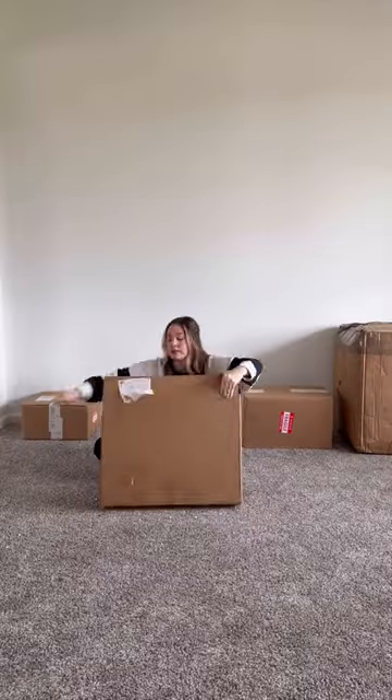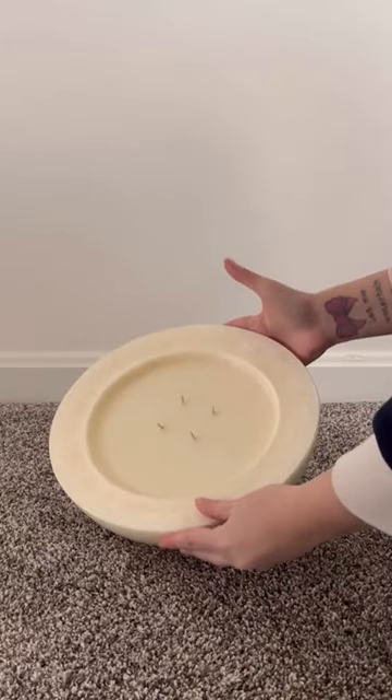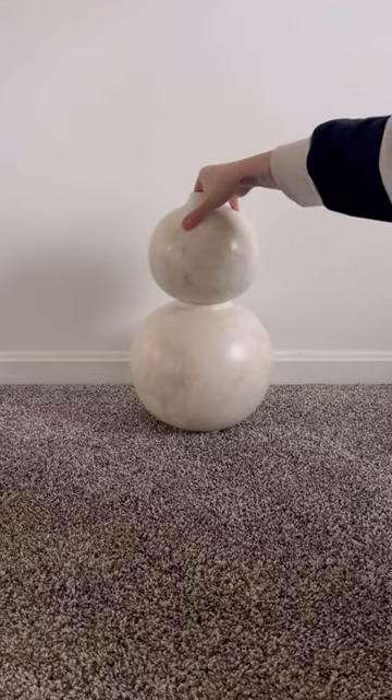I purchased some Ballard Designs sconces for our living room — the shades are coming soon. I also got this neutral landscape art from Studio McGee for Target, this giant Balari Home candle, and a set of stacking vases from Balari Home as well.